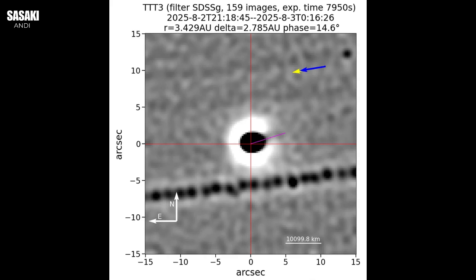Let's set the scene with the evidence. The strongest visual confirmation of this paradox comes from the Two-Meter Twin Telescope, or TTT, in the Canary Islands. This was an image compiled from 159 long exposures, 50 seconds each, all taken back on August 2nd, 2025. That's some dedicated observing time. And what did this detailed composite image confirm about the geometry of 3I Atlas?